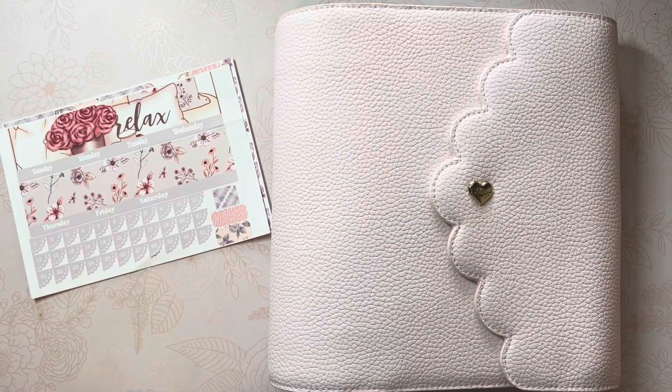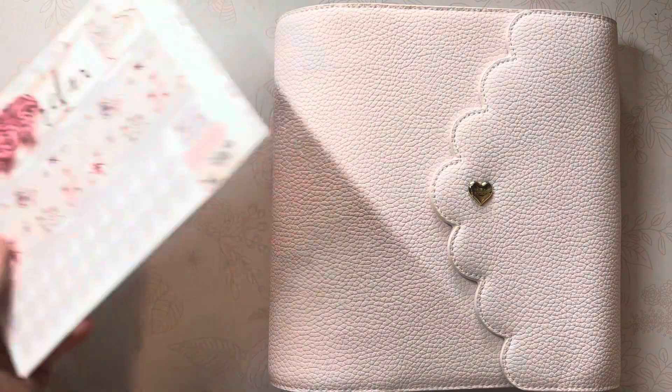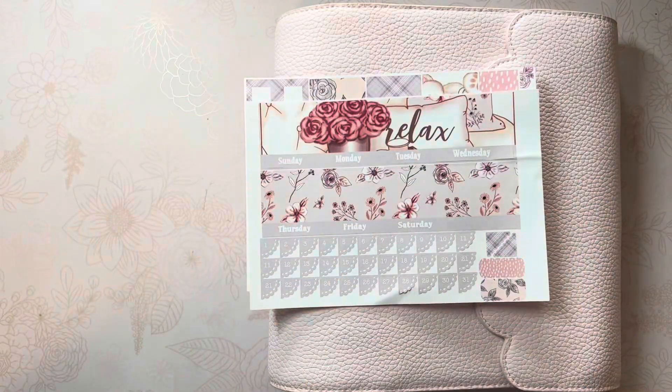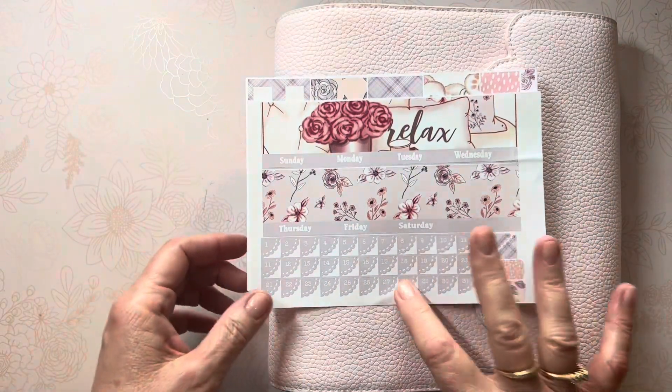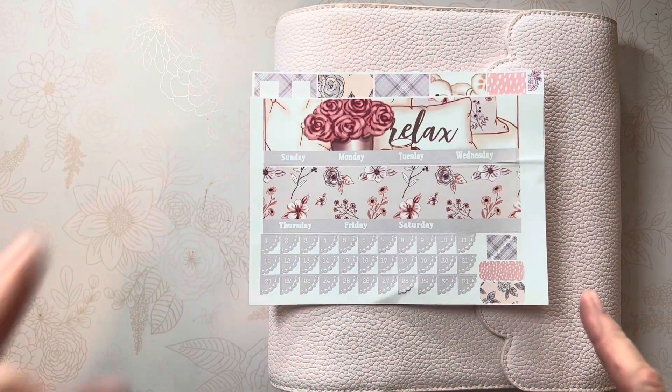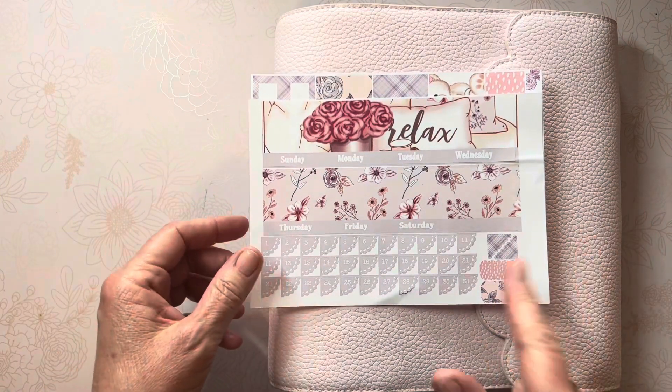Hello friends, Mercy here. Happy May — today is May 1st. Yesterday I unboxed my new subscription kit from Dek Designs with all kinds of goodies in it. If you missed that video, it's up and posted yesterday on Saturday, April 30th. Today we're going to be putting down the monthly spread.